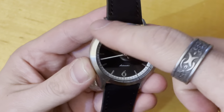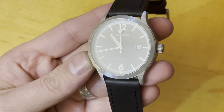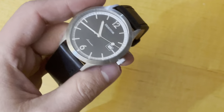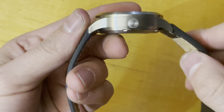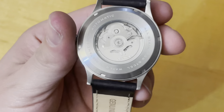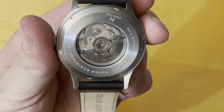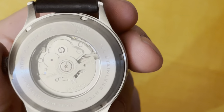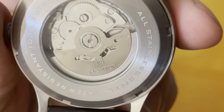It features a relatively slim bezel, which gives more real estate for the dial and lets it be the centerpiece. It has a flat mineral crystal, a push-pull crown at 6.5 mil diameter signed with the Heritor double H. Got the stainless steel screw-down exhibition case back labeled stainless steel, water resistant 100 meters, automatic Heritor — and they even signed the rotor, a nice little touch without going too crazy.